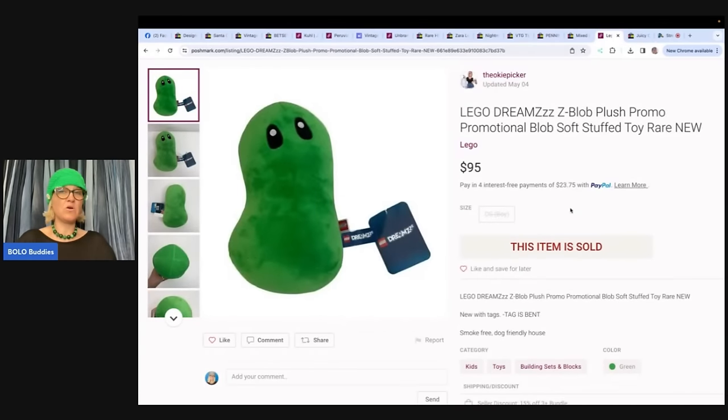Lego Dreams, also from the Oki Picker but on Poshmark. If you're not selling on multiple platforms, I definitely recommend it, because different platforms have different buyers. You can have the same item on three, four, or five platforms and it'll sell faster on one of them. Poshmark and Mercari let buyers use credits to shop, and even eBay is doing this now. Sometimes people with credits only look on that one platform, giving your item more chances to sell.